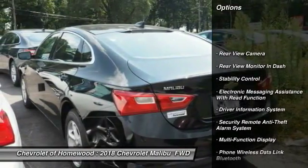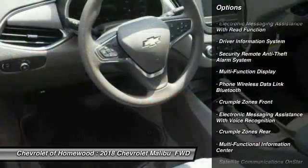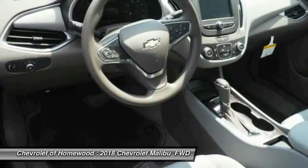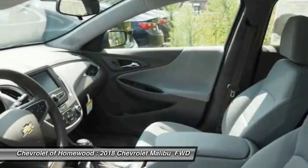Traction control, stability control, power steering, cruise control, trip odometer, child safety locks, power brakes, trip computer, rear floor mats, electronic brake force distribution.